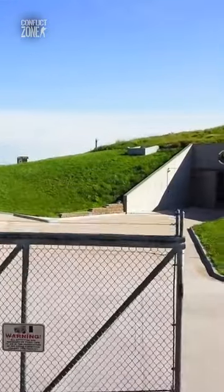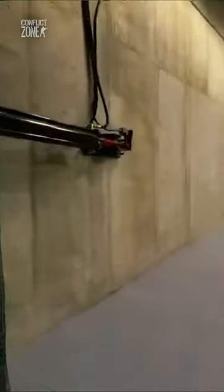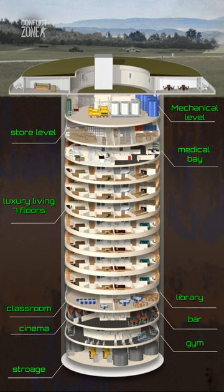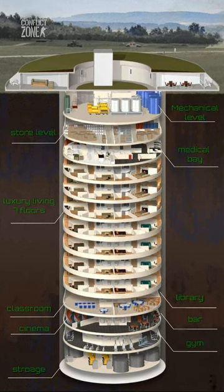This impressive residence is engineered to survive a nuclear apocalypse. The Survival Condo is a 54,000 square foot complex built by Larry Hall right in the heart of Kansas. Spread across 15 floors, it goes up to 200 feet under the ground and can house up to 75 people.